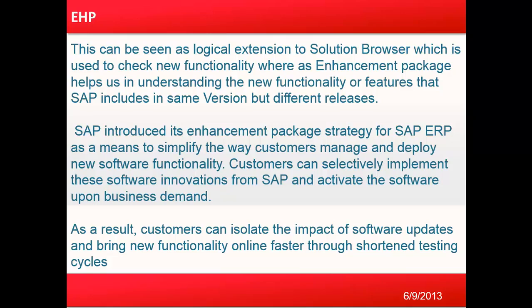Customers can selectively implement these software innovations from SAP and activate the software upon business demand. As a result, customers can isolate the impact of software upgrades and bring new functionality online faster through a shortened testing cycle.